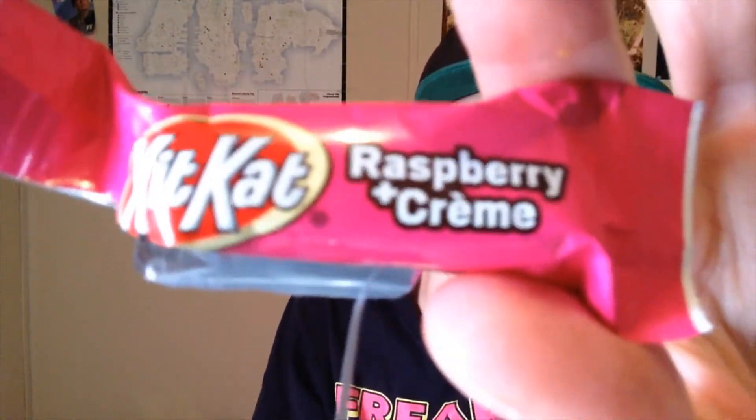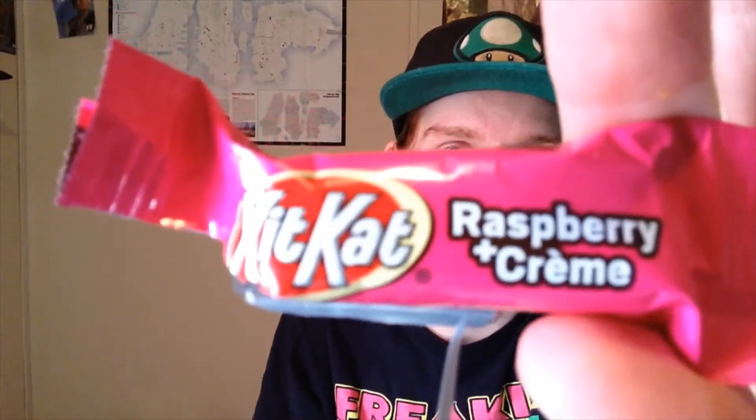Hmm. Yeah, that's pretty good. Raspberry and Cream.